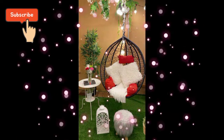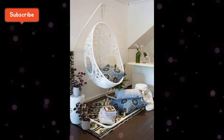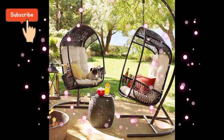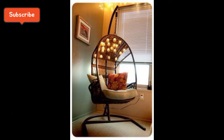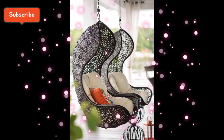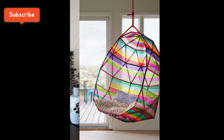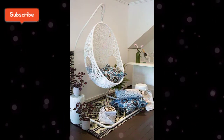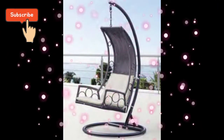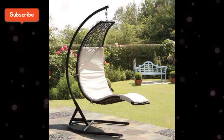اس مکمل ویڈیو میں جو hanging chairs نظر آئیں گے وہ different materials سے بنے ہوئے ہیں۔ ان کے colors اور designs totally different ہونے کے ساتھ ساتھ بہت زیادہ unique اور خوبصورت ہیں۔ مجھے امید ہے کہ آپ کو یہ hanging chair collection بہت پسند آئے گی۔ خواتین ہمیشہ اپنے گھر کو خوبصورت بنانے کی کوشش میں لگی رہتی ہیں اور ہر new idea اور new collection اپنے گھروں میں apply کرتی ہیں۔